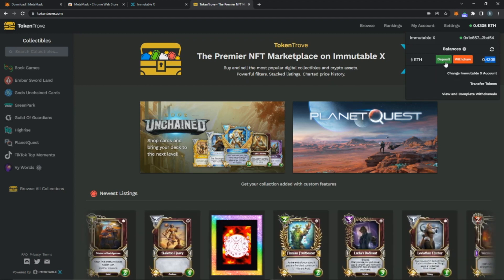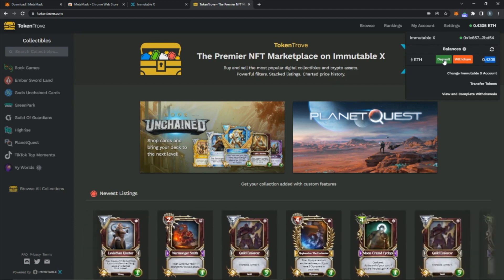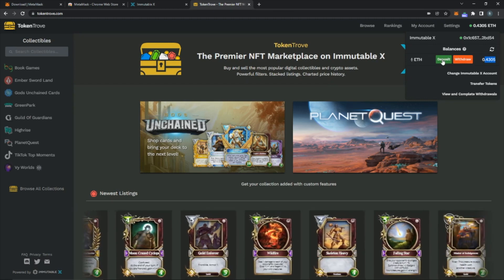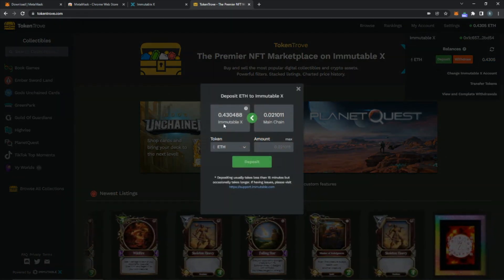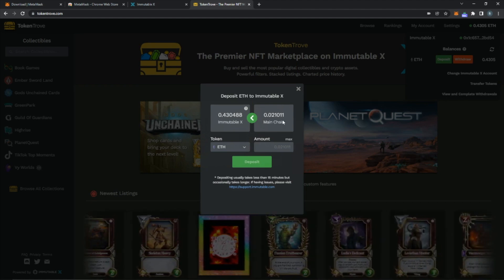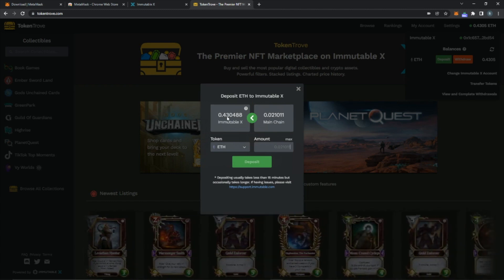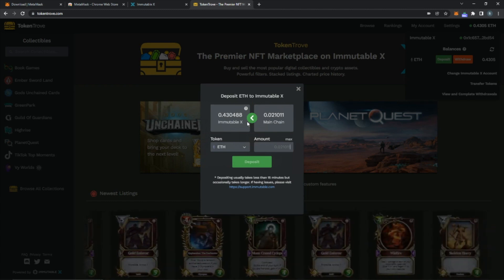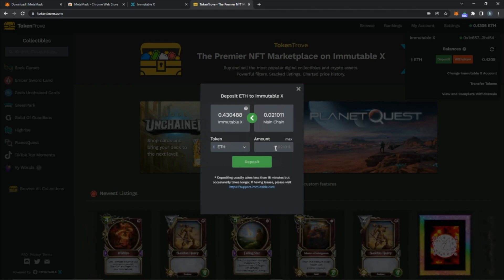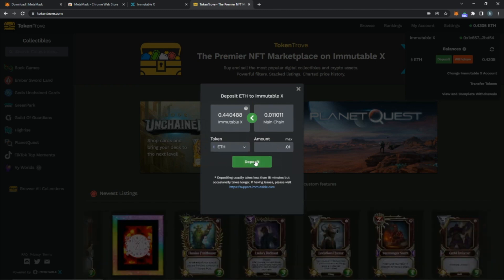Your balance will be zero when you start, so click the Deposit button — you need to move your Ethereum to Immutable X Ethereum. Click Deposit. You can see your Immutable X current balance versus what you have in your MetaMask account. I need to move the ETH over because the Immutable X balance is zero for you, and this is whatever you transferred from your fiat. I'll do 0.01 ETH and click Deposit.